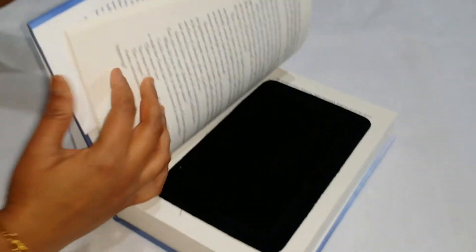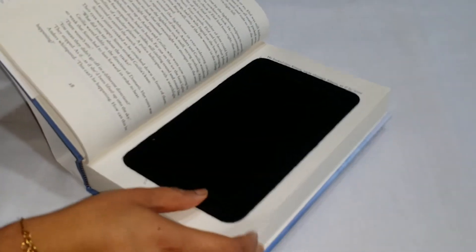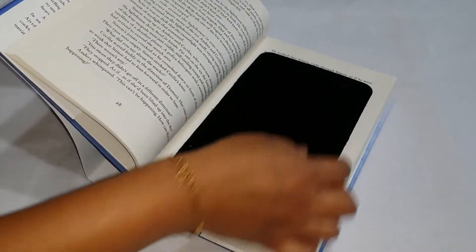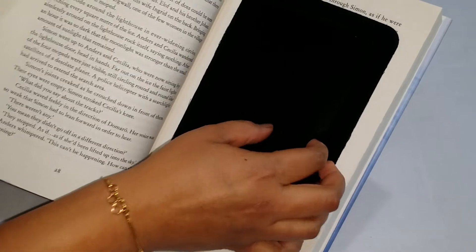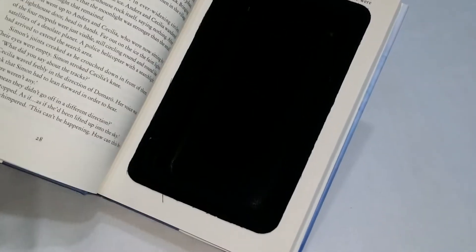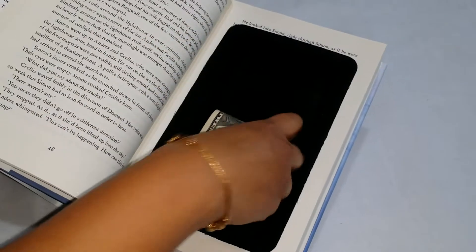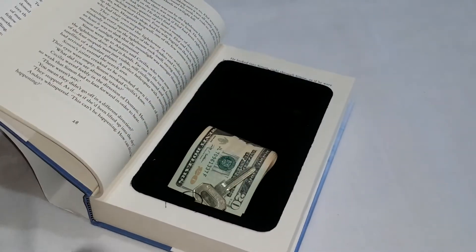So let's open this and see the compartment here. The pages are real and this is made out of a real book. So there is a compartment here — this is a very nice and big compartment where you can store some cash, your safe keys, or any important documents, and then close it.